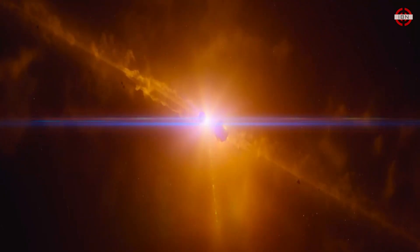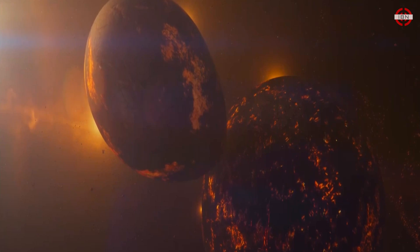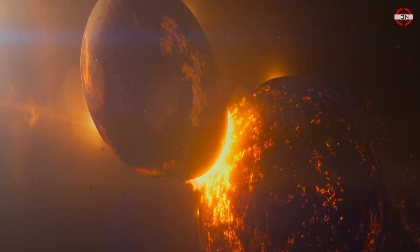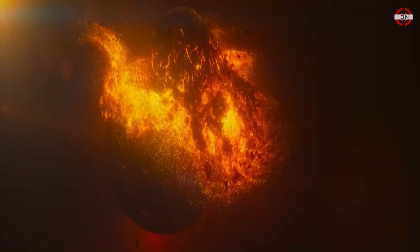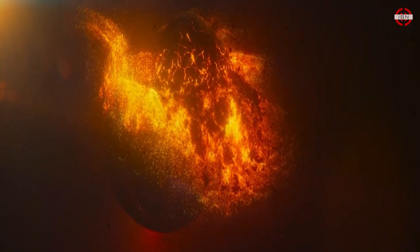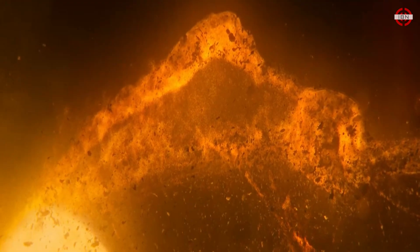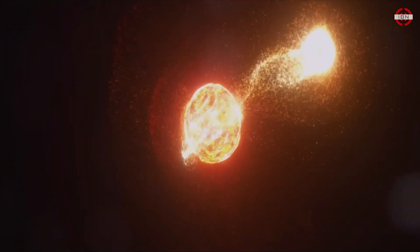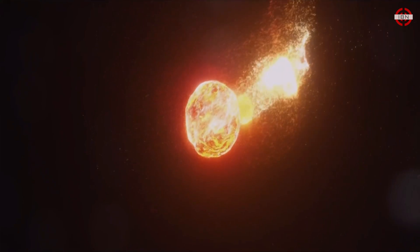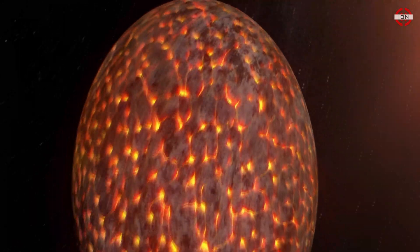But our story takes a dramatic turn when a Mars-sized object, known as Theia, collides with the young Earth in a cataclysmic event. The impact sends debris hurtling into space, where it forms a ring of molten rock and dust around Earth. Over time, gravity pulls this material together, forming the Moon we know today.